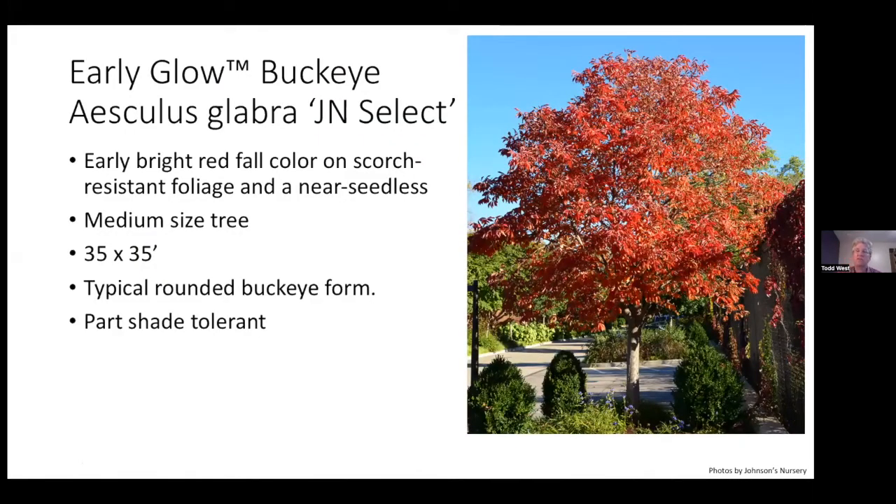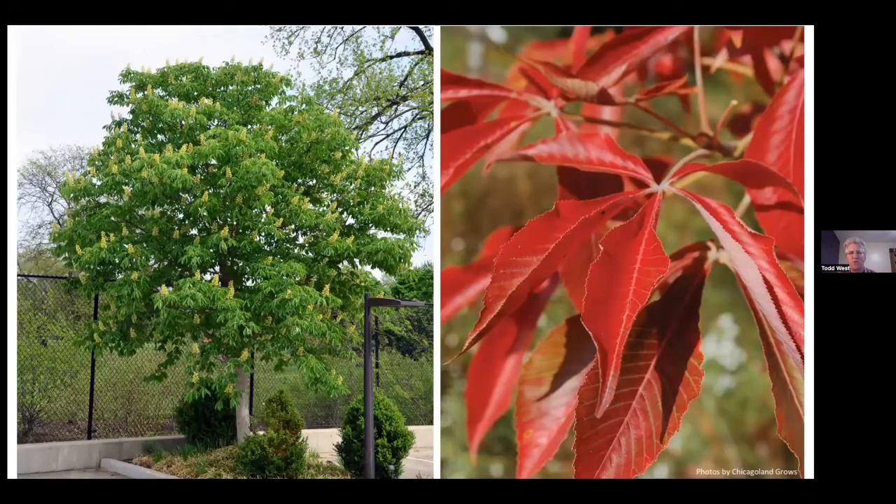Early Glow Buckeye is not an NDSU release — it's out of Johnson's Nursery with Mike Canney. Another really nice buckeye you'll be seeing at garden centers. It is nearly seedless, which is nice because buckeye seeds are considered poisonous, so less seed means less worry. Beautiful foliage in summer, beautiful fall color, and leaf scorch resistant as well.